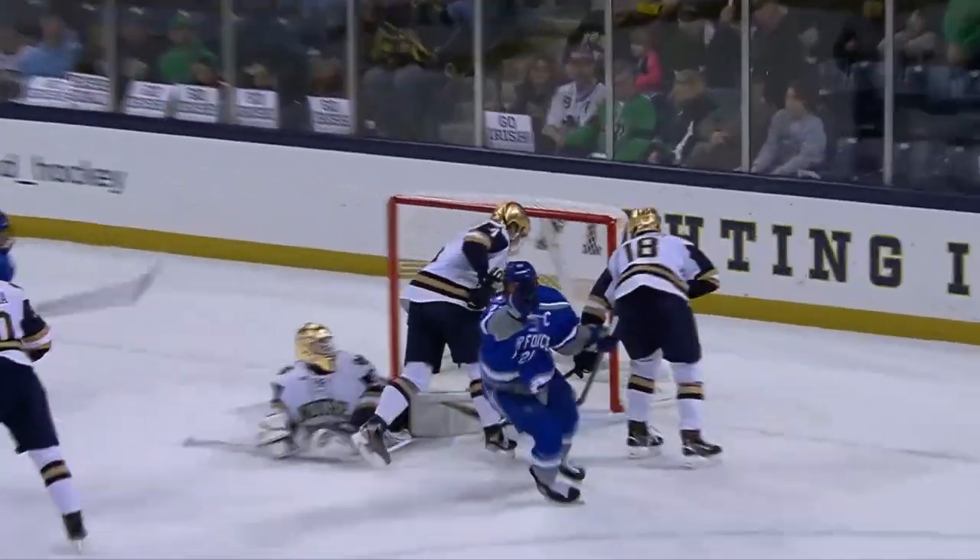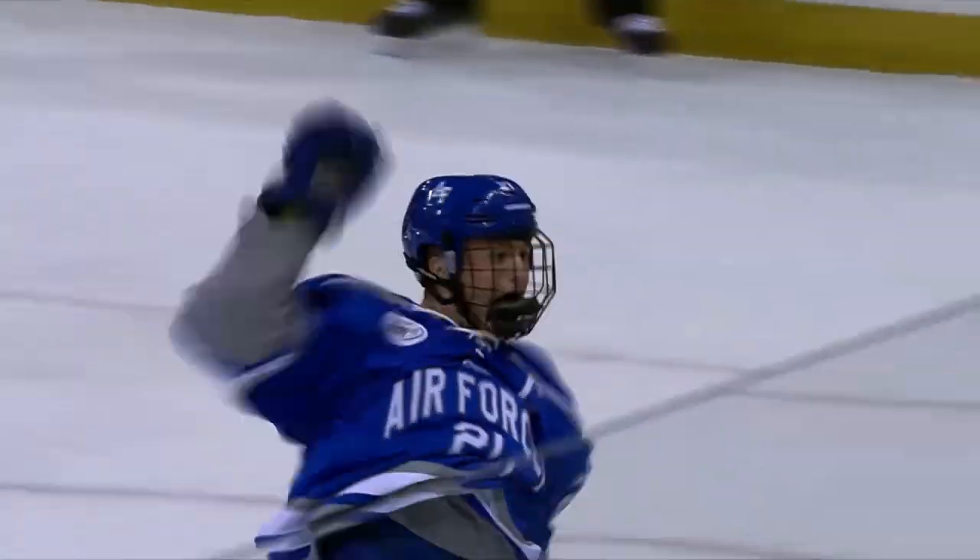Shot blocked, it comes out, rebound, put back, goal, Air Force — that's two.